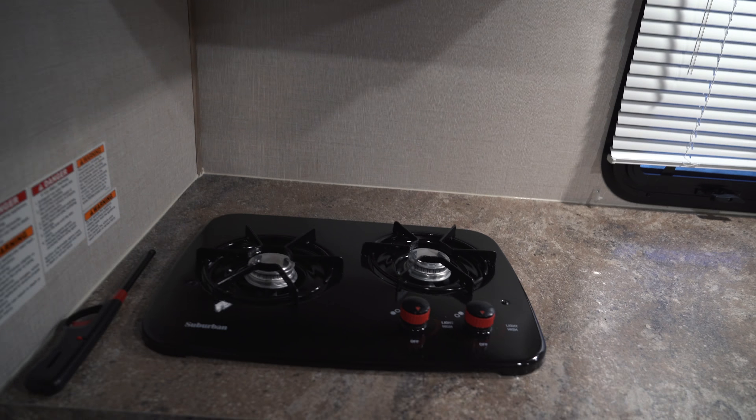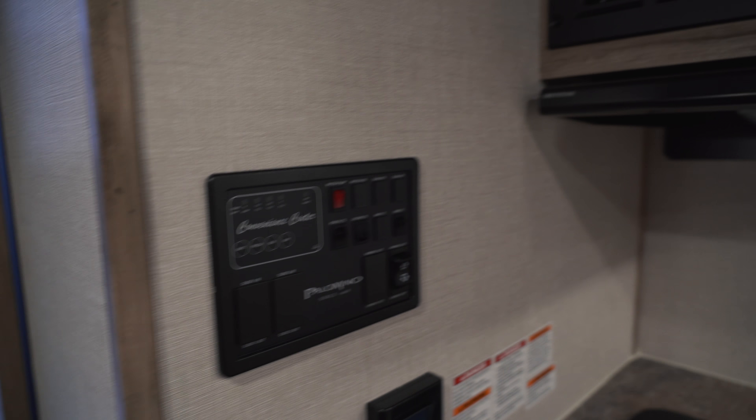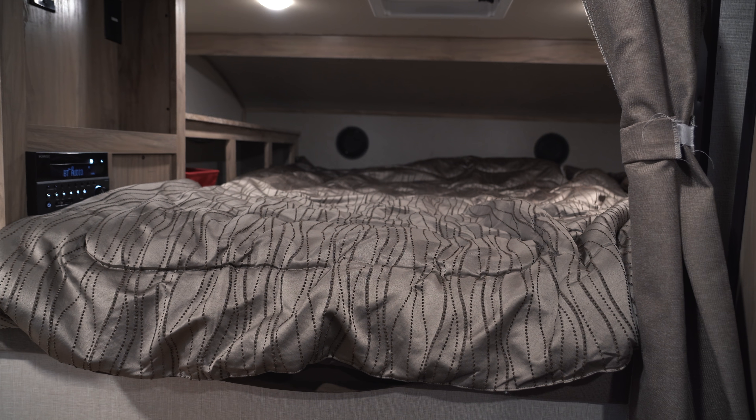And we've got a furnace down here, a sink, a two-burner stove, and a microwave. The last thing we're going to be working on is turning the bathroom into a closet, but we'll have that in a separate video for you guys once the whole project is done.